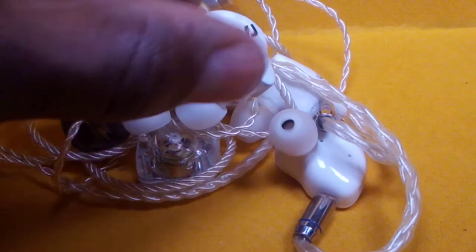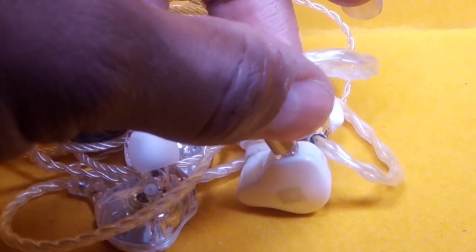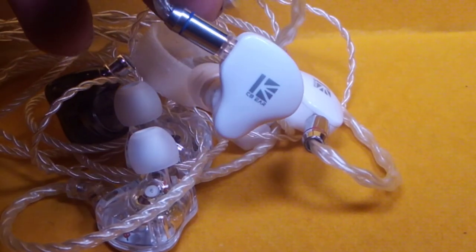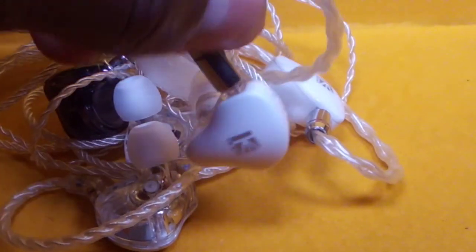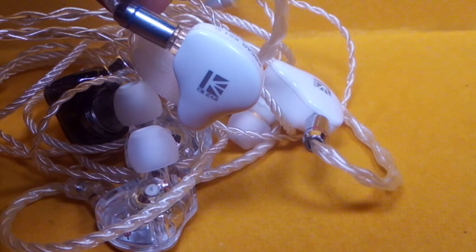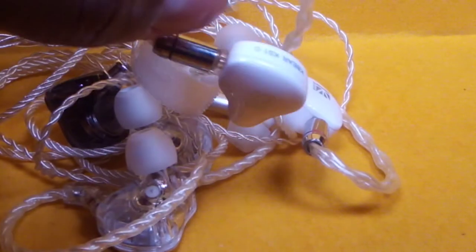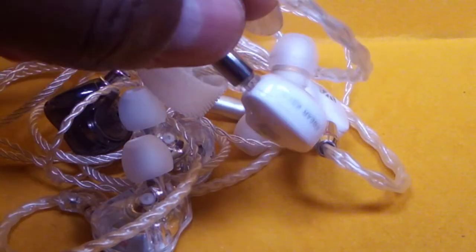Where they start becoming a bit different is in sound tuning. The KS1 is bass-neutral to bass-heavy. If you like a lot of bass and slam — if you're a Blon fan and you want that massive impact with clean output, better definition, and better authority than anything Blon has ever put out — go for the KS1. The KS1 is still the benchmark for earphones under $50.